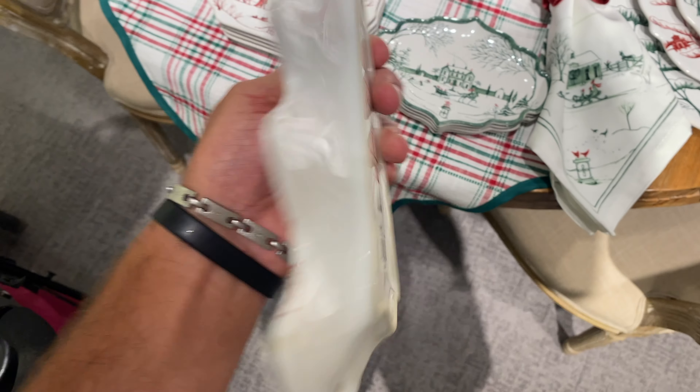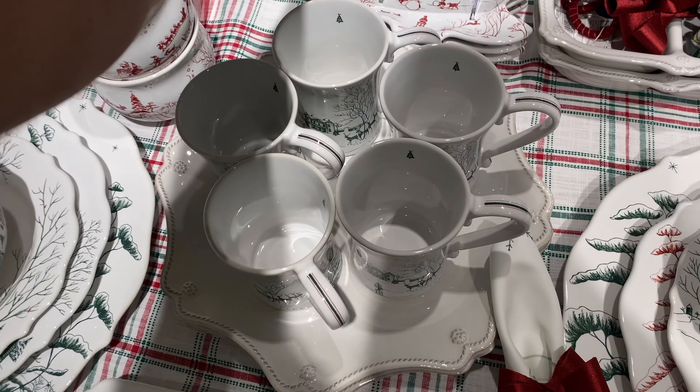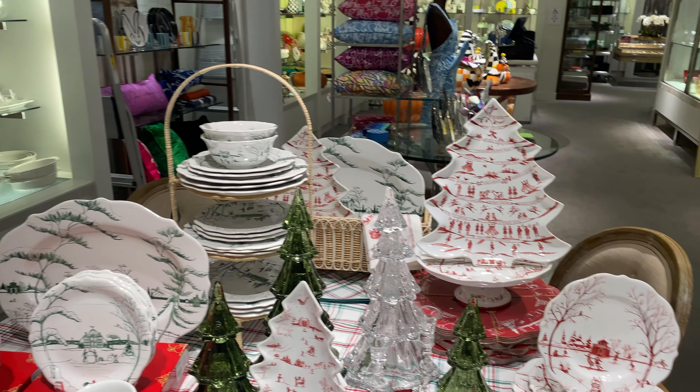So definitely come check this place out. They also had a small section of dinnerware — I love this plate for $64 — and it was basically just one little table of Christmas dinnerware. I absolutely love this place.